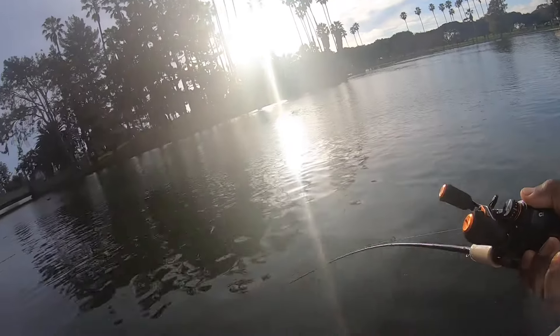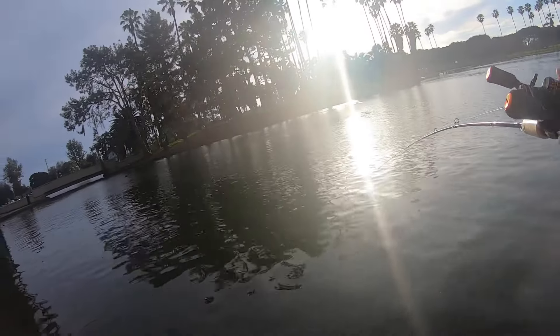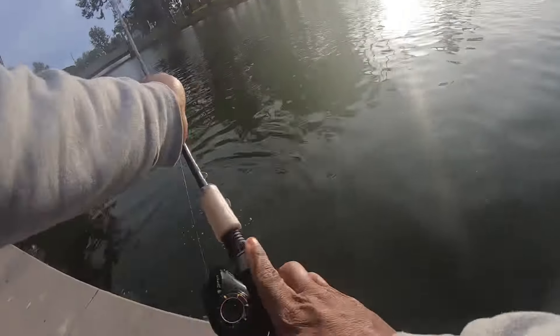He doesn't feel very big, but — oh wait, he's got a little bit of something to him. He's got a little something to him. Come here, baby. Oh, he choked it too.